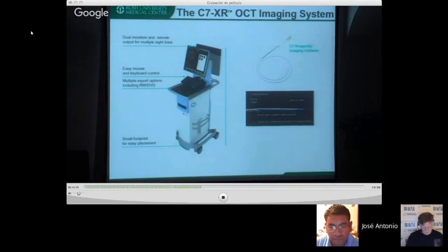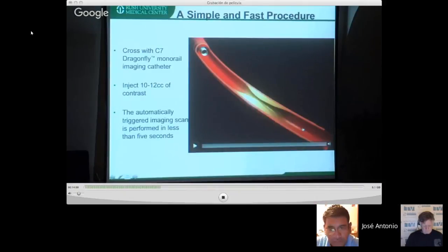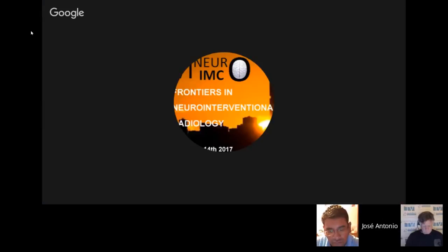The equipment we used is a St. Jude Dragonfly Optus system, though I would wait for the newer smaller-catheter technology. The device works by placing the catheter across the lesion and the light source travels up and down — visible in cadaver imaging of the basilar artery. Contrast or saline is used to clear the blood as the beam scans the vessel and images are acquired section by section.